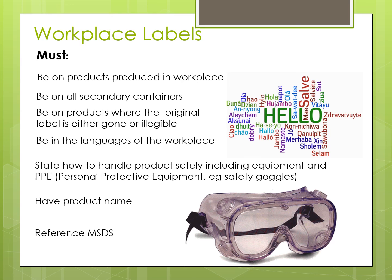Now that you know all about the WHMIS labels, you're that much more ready to handle hazardous materials safely in your own workplace or lab.